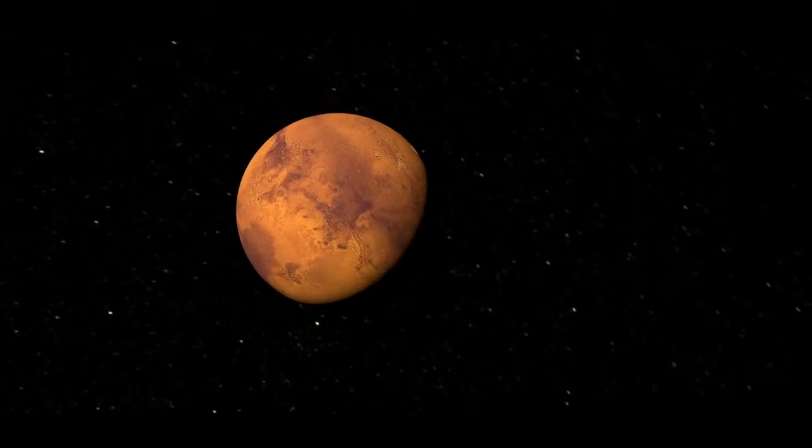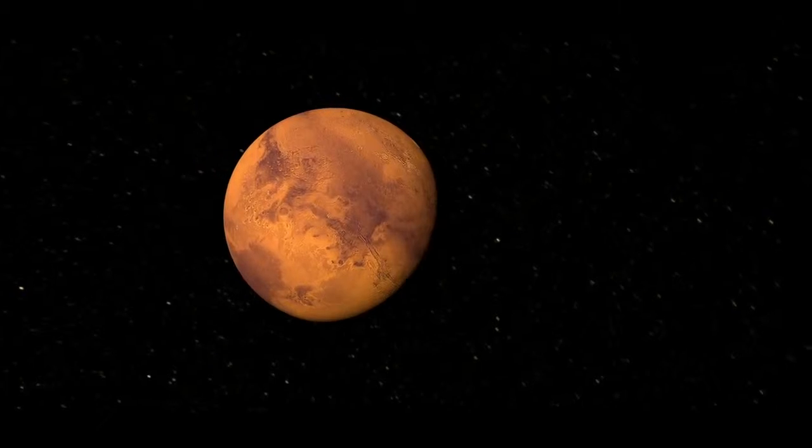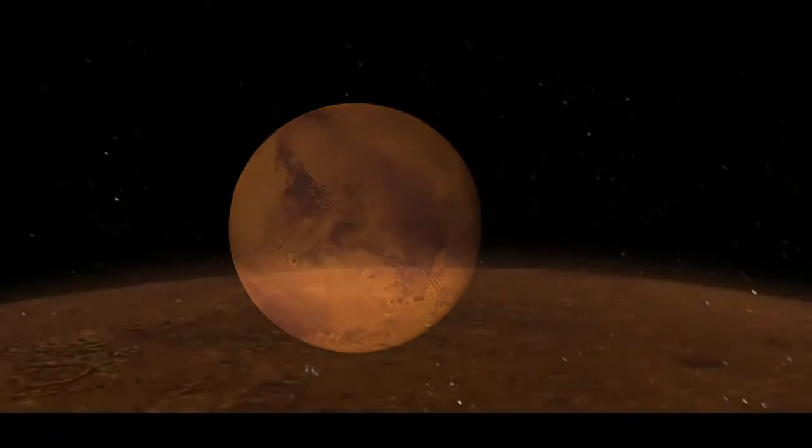When you take a look at Mars, you probably wouldn't think that it looks like a very nice place to live. It's dry, it's dusty, and there's practically no atmosphere.